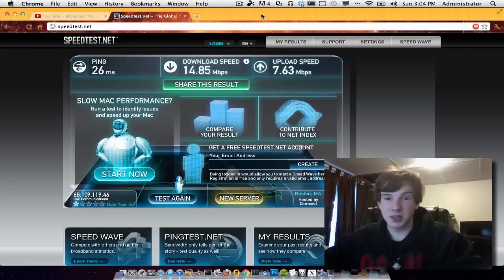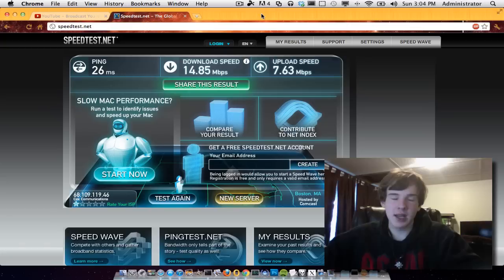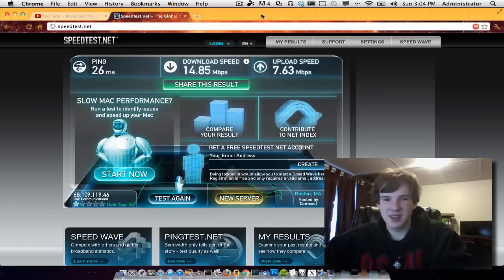I had one bad day — actually two bad days — with Cox where I was getting literally 1 megabit per second. Meanwhile, I did a speed test on my phone and got 3 to 4 megabits per second on 3G. So why Cox, which is a cable company, was having those problems I don't know, but I'm not exactly a fan of them.